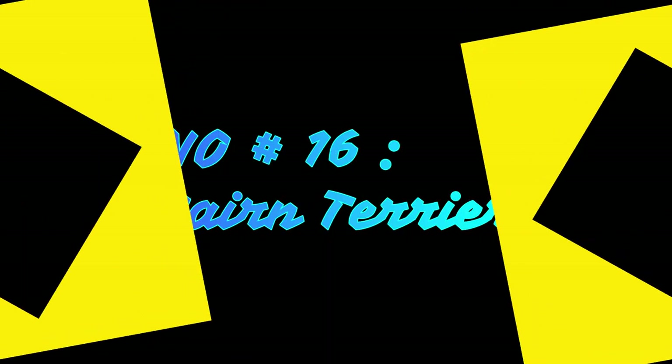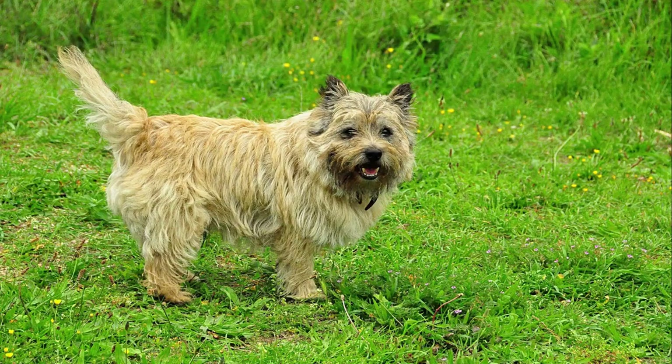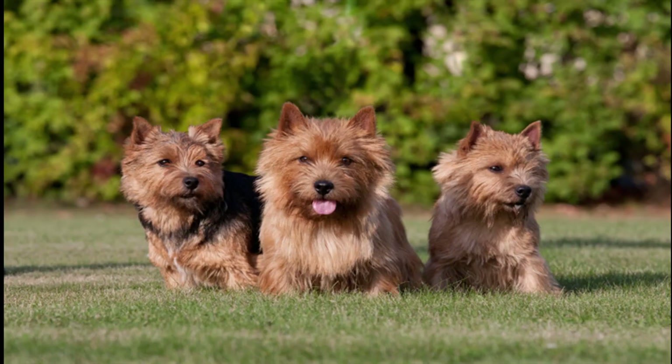Number 16: Cairn Terrier. Lots of coarse-haired terriers shed less than other groups, making the wiry-coated breed a smart choice for allergy sufferers. Owners especially love Cairn Terriers for their fearless personalities. You may recognize the breed as Toto in The Wizard of Oz.